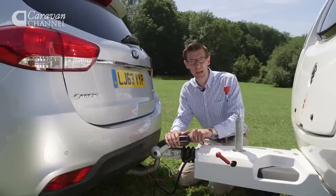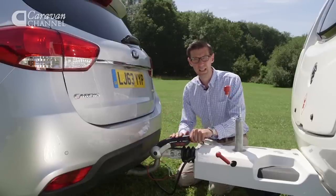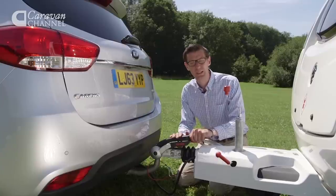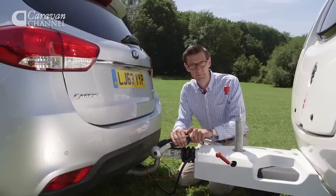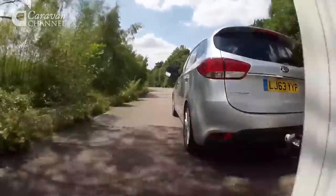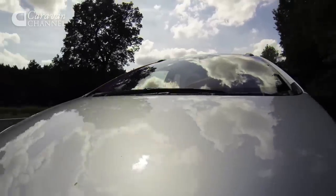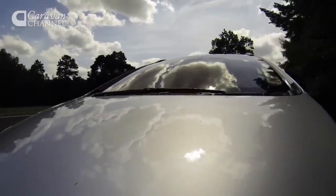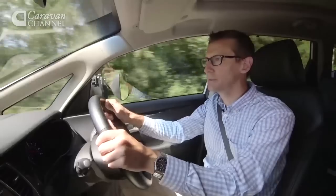One thing I'm not wild about with the Karens is the positioning of the towing electrics — they're a very long way under the bumper. It's fine if you've got telescopic arms, but for the rest of us it does make attaching the electrics rather fiddly. That's a niggle rather than a major failing, and something you may be happy to put up with for the Kia's practicality and safety. The car has a five-star crash test rating from Euro NCAP and a comprehensive list of safety equipment.